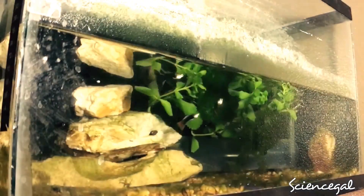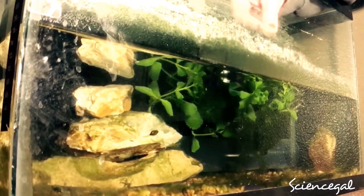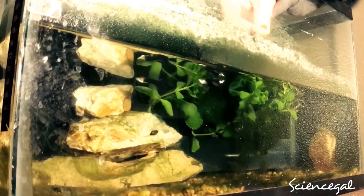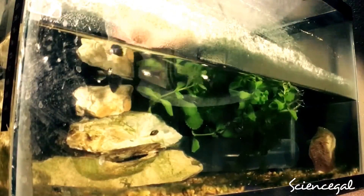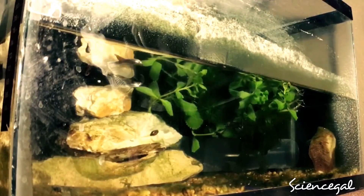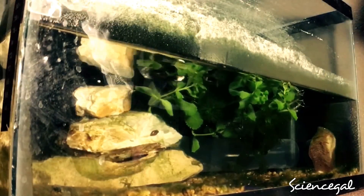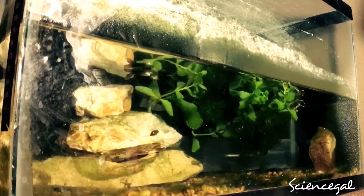Just remember, water goes through a natural cycle where it starts a little softer and more acidic as rain water, then it goes through streams, creeks, rivers, and oceans, seeps down through the ground, picks up minerals, and becomes harder. It's just an interesting cycle to keep in mind and learn about.